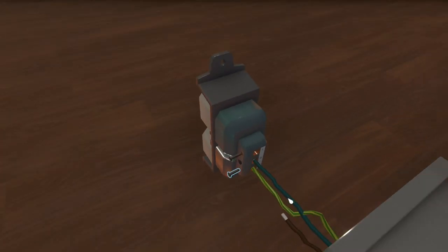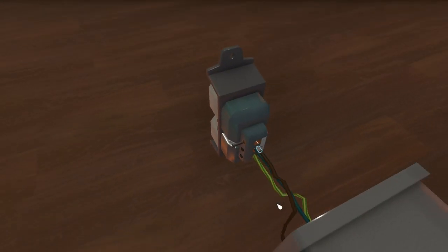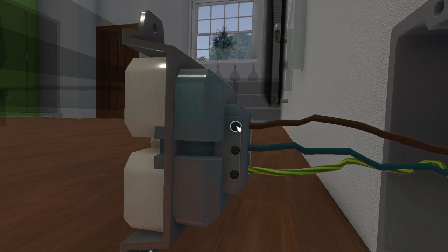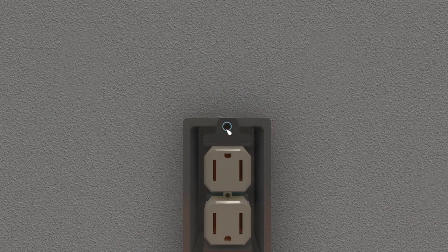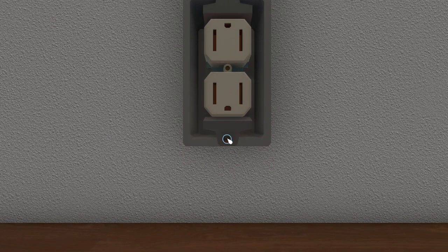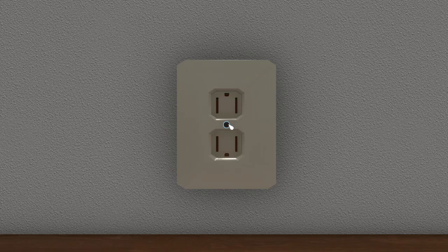These electrical outlets look very strange to me, they're not like British ones. I must admit I'm quite glad that House Flipper put the British version in now, so British people can put their own plug sockets on.